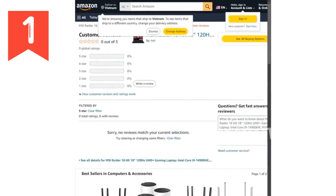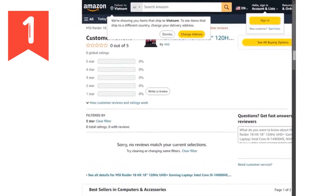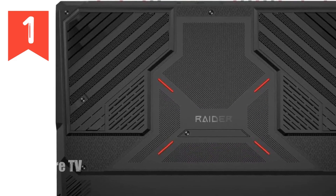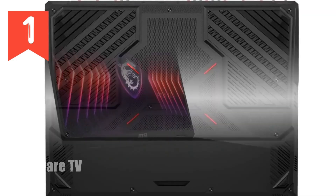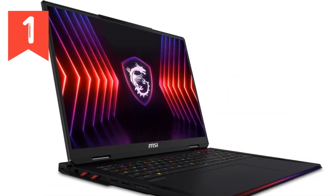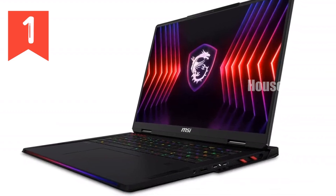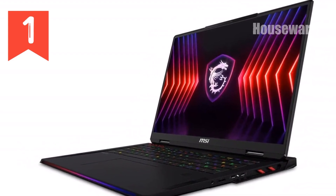Speed is the name of the game, and this laptop doesn't hold back. With 128GB of DDR5 memory and a 2TB NVMe SSD, you're looking at lightning-fast data transfer speeds and system responsiveness that keeps up with your every move. Load times are practically non-existent. Multitasking is effortless. And with Thunderbolt 4, you can connect multiple devices and transfer data at blistering speeds.